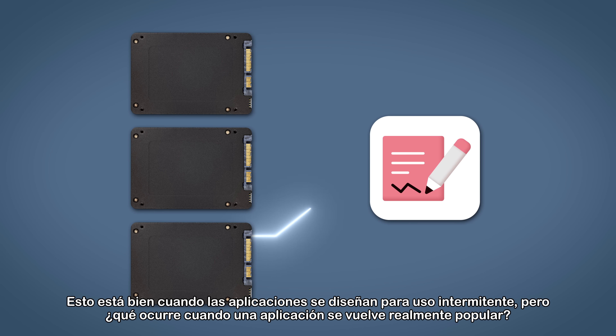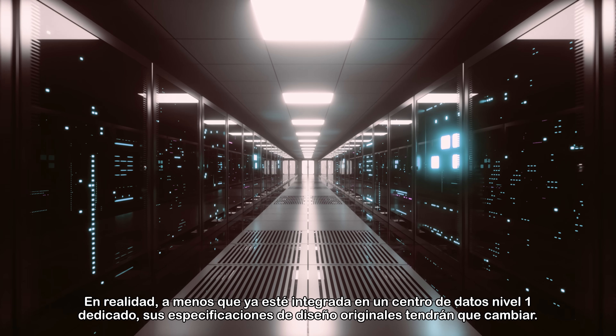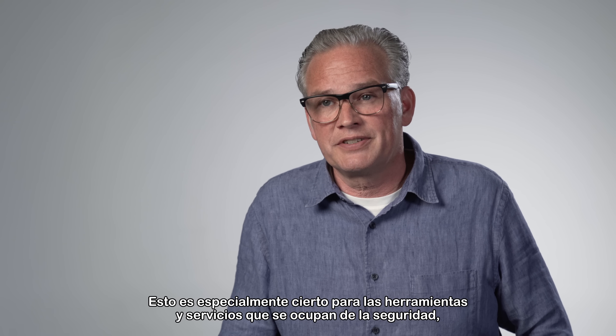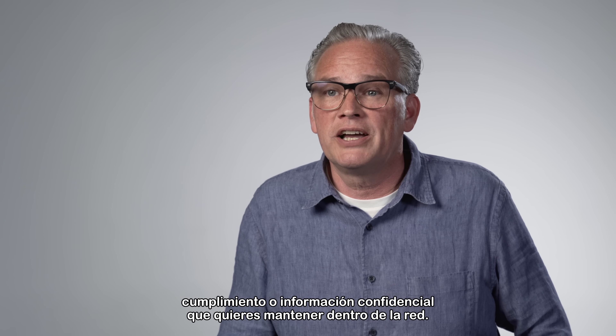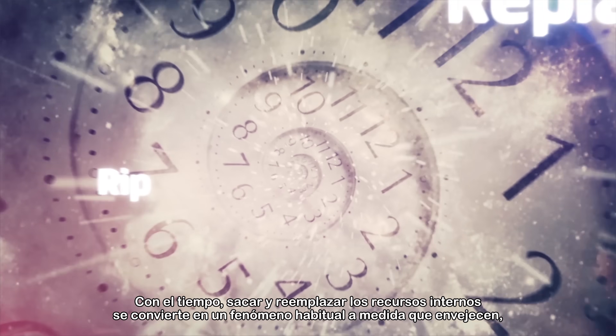This is good when applications are designed for intermittent use, but what happens when an app gets really popular? In reality, unless you're already built on a dedicated tier-one data center, your original design specs will need to change — especially for tools and services that manage security, compliance, or privacy information that you want kept inside the network.